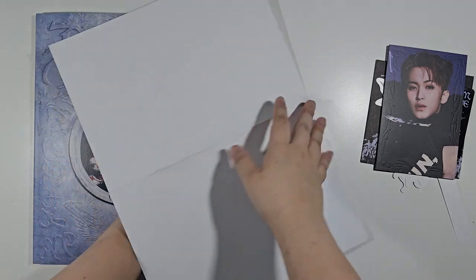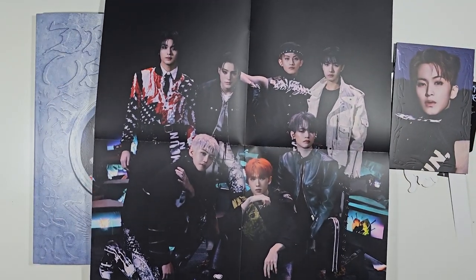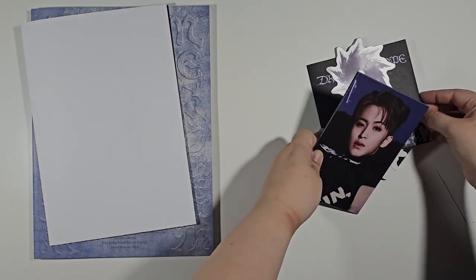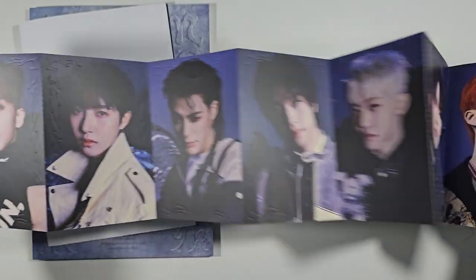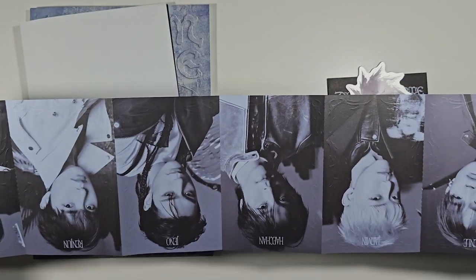This is a folded postcard — it's all of them together. Wow, it's textured!